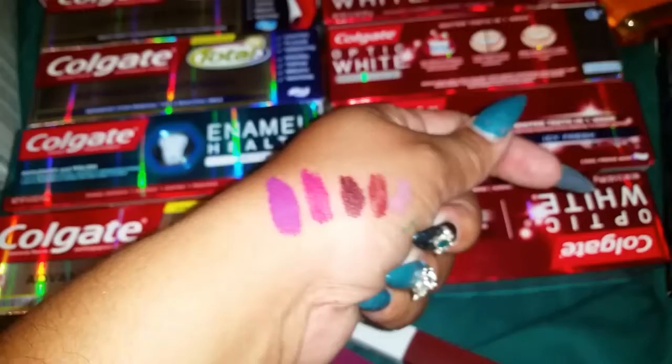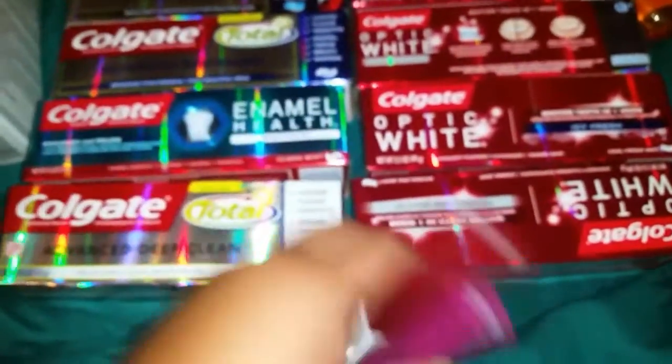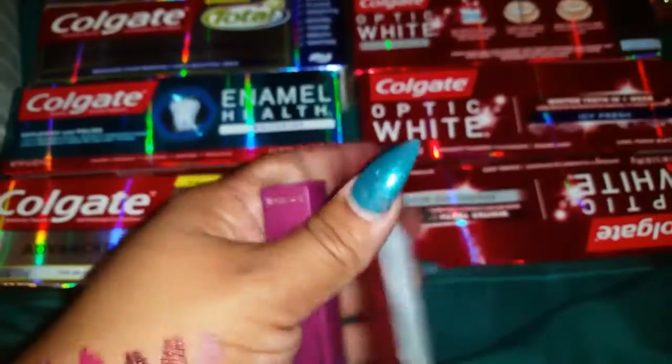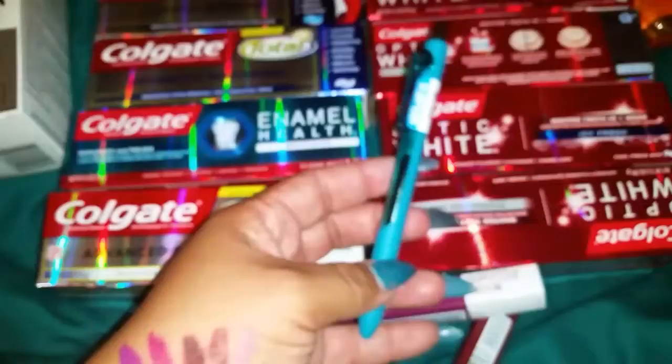I wanted the tan one — it was a real nice mauve color, which they didn't have. They had it, but it was open. I made sure I checked to see that these were closed, and they are sealed, so then I grabbed this Ink Joy.